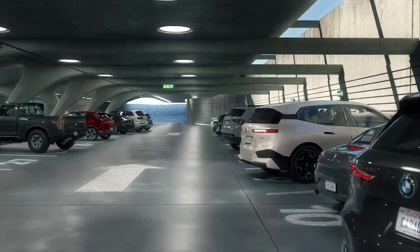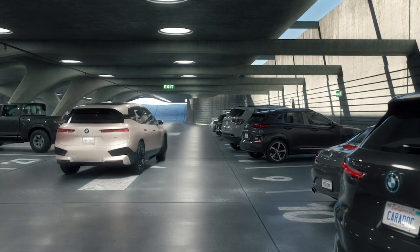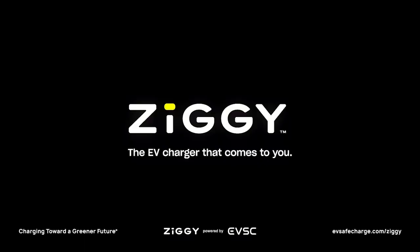Then Ziggy moves on, ready to charge another EV or return to its home base to recharge. Ziggy — the EV charger that comes to you.